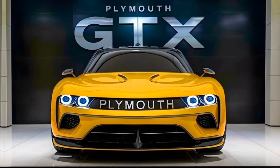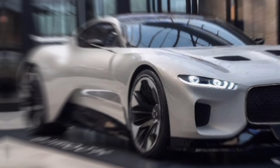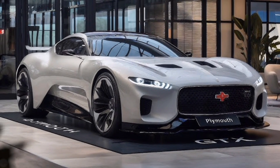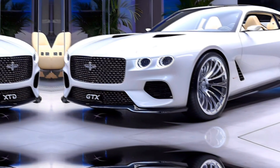Under the hood, the 2025 Plymouth GTX packs a punch with its performance. It offers two engine options: a 6.2-liter supercharged V8 and a 5.7-liter HEMI V8. The supercharged V8 delivers an impressive 707 horsepower and 650 lb-ft of torque, making it one of the most powerful cars in its segment.